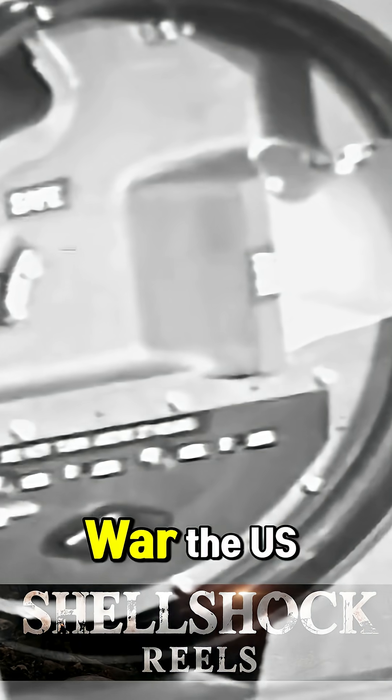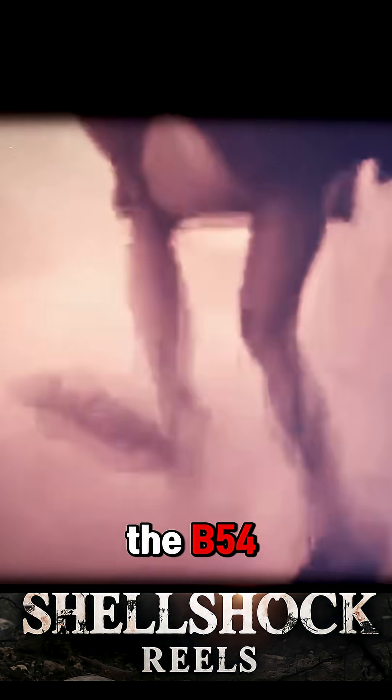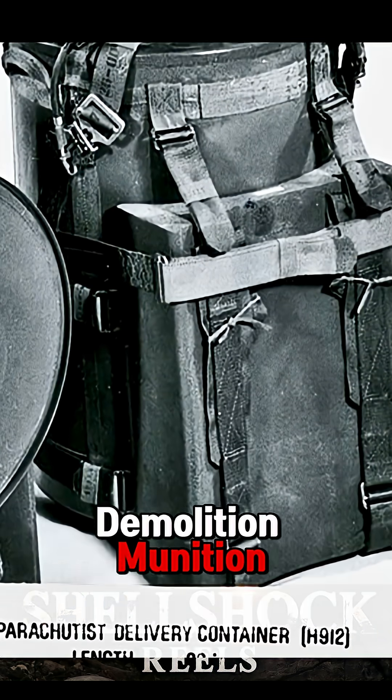During the Cold War, the U.S. faced a terrifying dilemma: how to counter Soviet forces without triggering full-scale nuclear war? The answer? Tactical nukes — small, portable, and devastating. The B-54 was part of the Special Atomic Demolition Munition program.